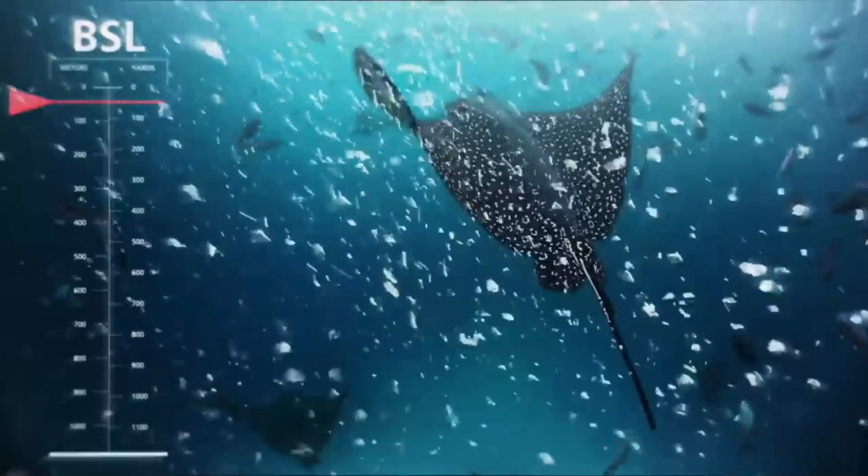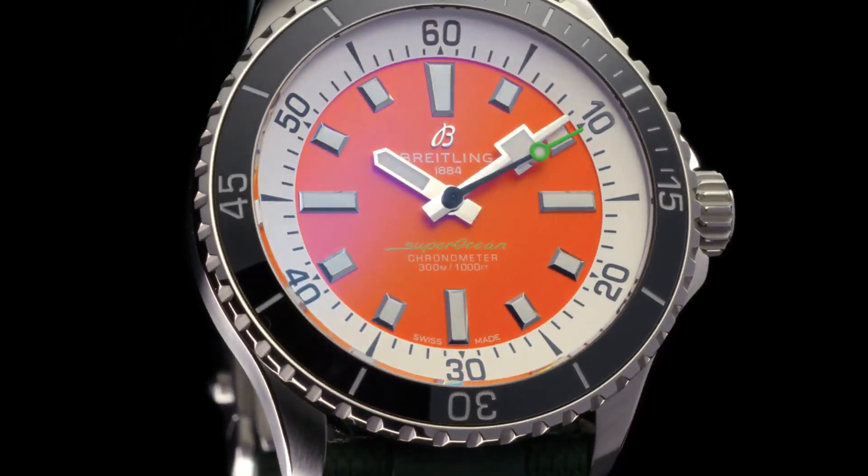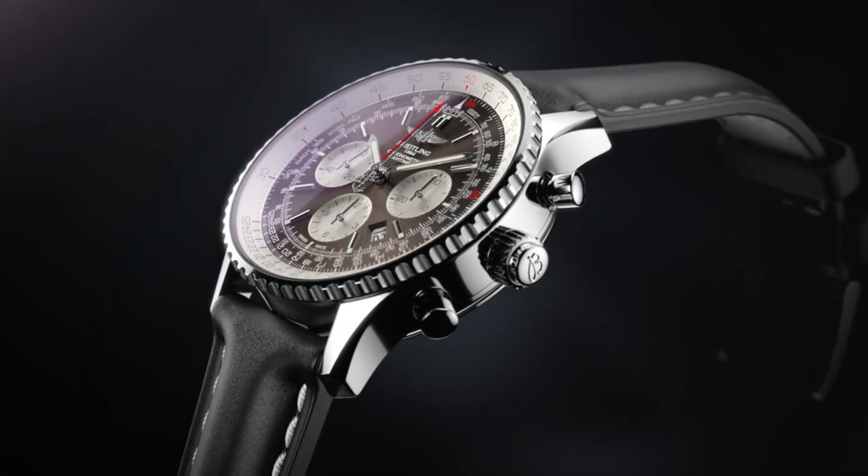If you're looking for the best new Breitling watches based on specifications, you're in the right place. As always, you can find links to all the specific watches mentioned in the video in the description below to check for pricing or further information. Without much talk, let's get started.